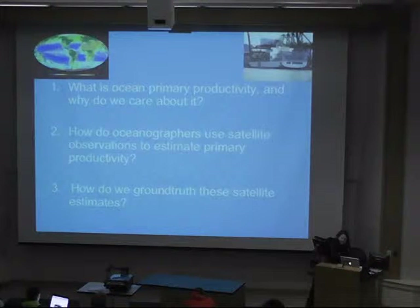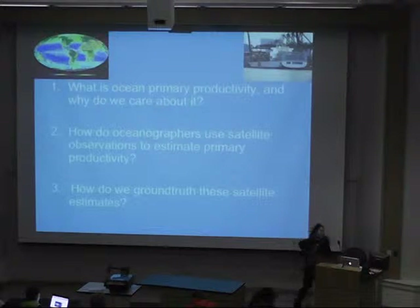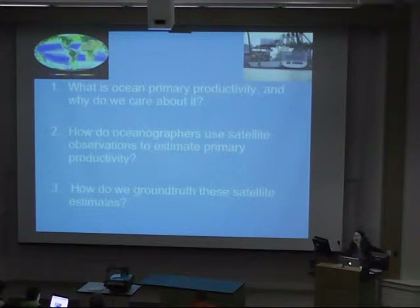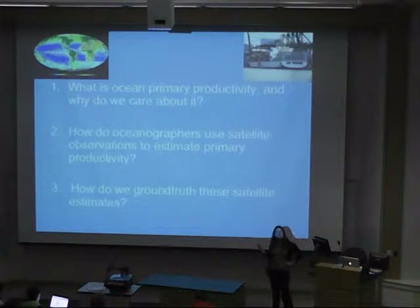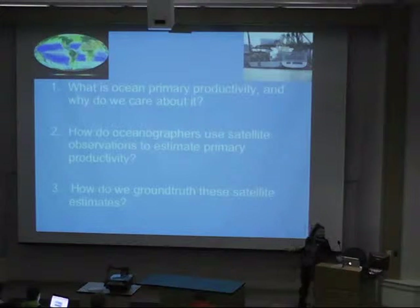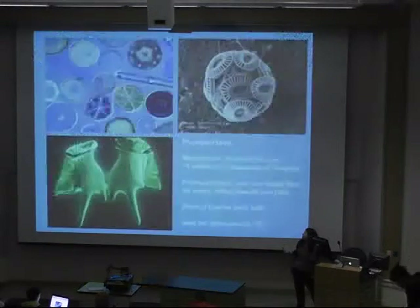My talk is going to be in three parts today. First I'm going to talk about what ocean primary productivity is and why we care about it. Second, I'll be talking about how oceanographers use satellite predictions of the ocean surface to estimate global primary productivity. And finally, I'll talk about some of the research I've been doing to ground truth or validate these estimates.